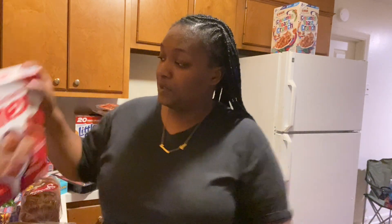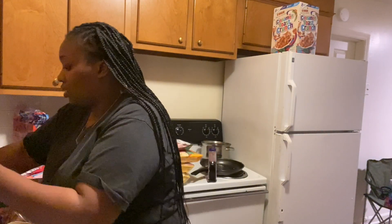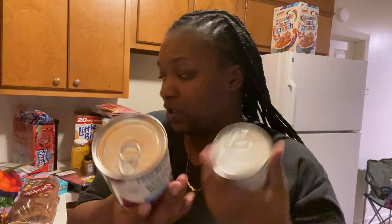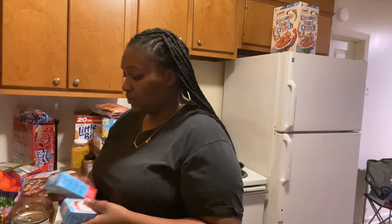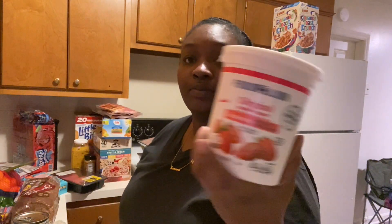I also got this cereal — Cinnamon Chicks. I got some kidney beans; I think one day I'm gonna make some chili. And like I said, I have a 40-pack of water. Sometimes it's hard to get my kids to drink water, so I got Crystal Light packets — these are sugar-free. I got the... oh, this one is caffeinated.